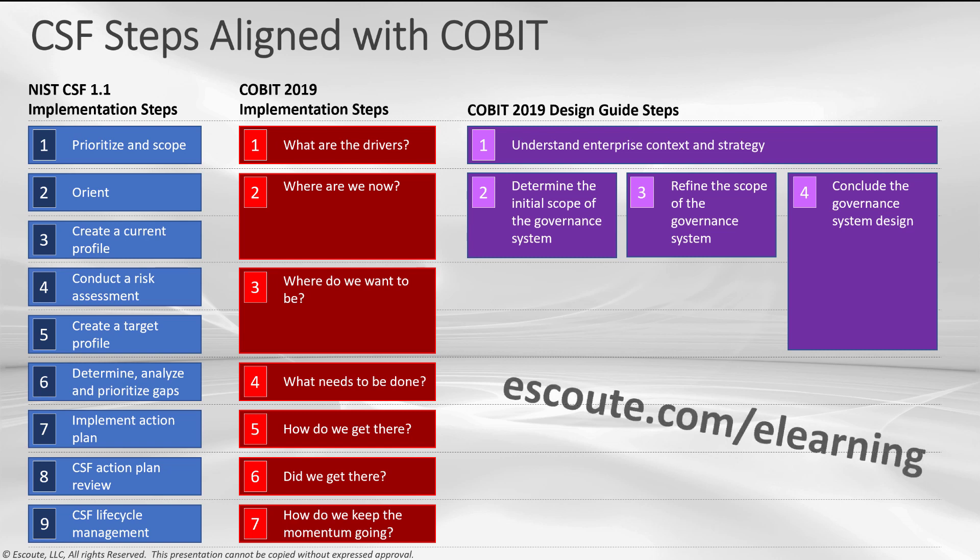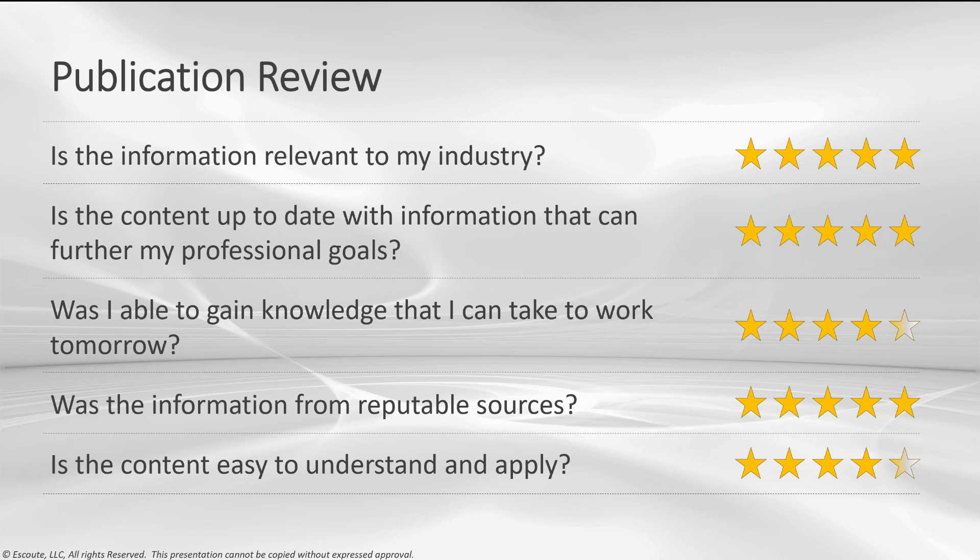You can find more information about NIST CSF, COBIT, and the design guide on the eSCOUT e-learning site. Next, we go to my publication review. Even though I was an expert reviewer on this guide, I do have some points I want to make sure you're aware of.